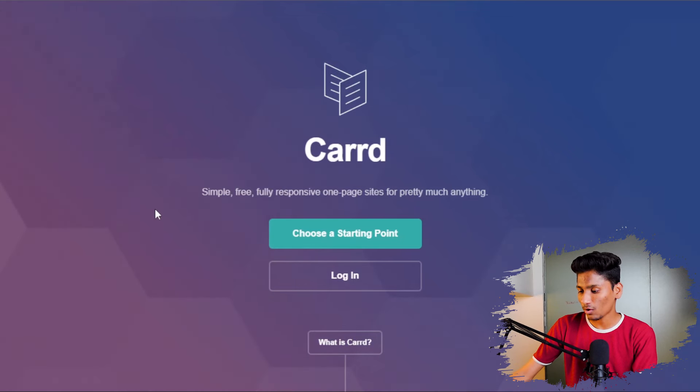The next website is very useful for people who want to get their own portfolio website or just get their own website online. When you think about having your own website, you always get trapped thinking about how to get a domain and how much it will cost for hosting. But all these things get solved by this free website called Card. Let's see how it works — as you can see on their website, there is a login page and a starting point.